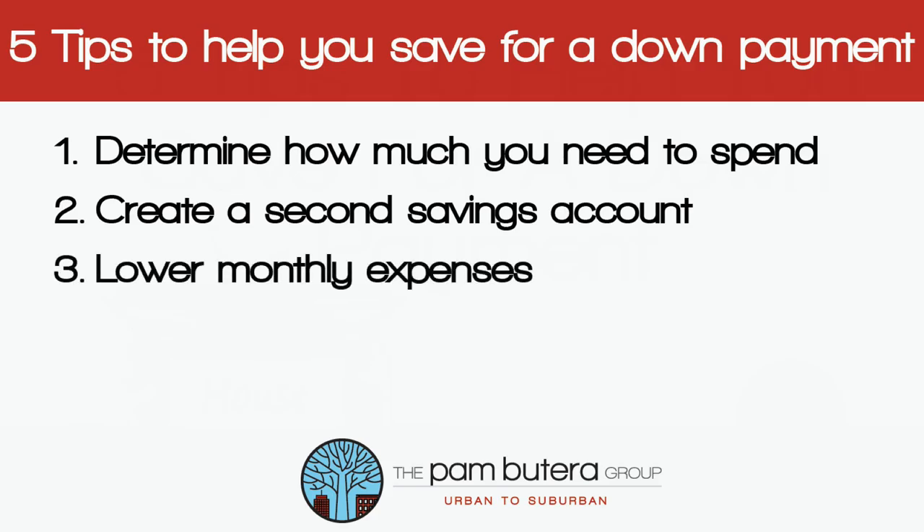Number three is easier said than done, but find ways to lower your monthly expenses so you can save more. Check your insurance on your car, rental, and health, and also your cable and internet rates. See if there are any promotions that can help you save money by revisiting your contracts.